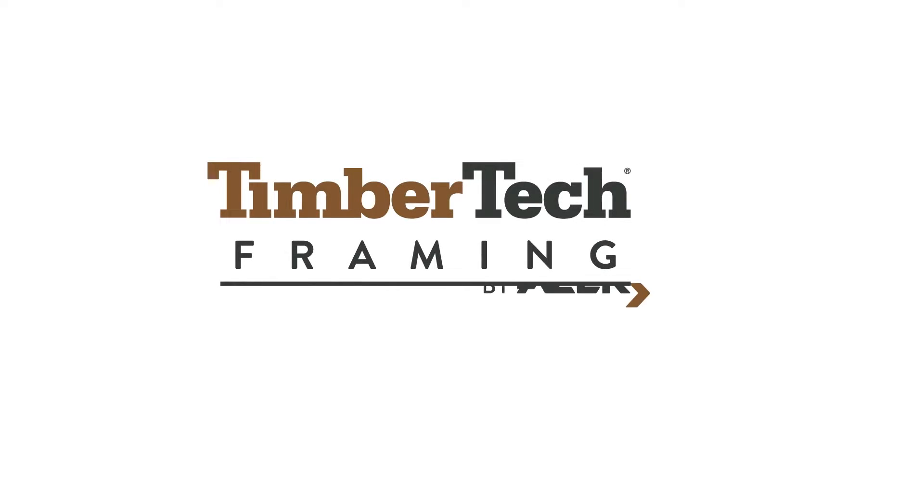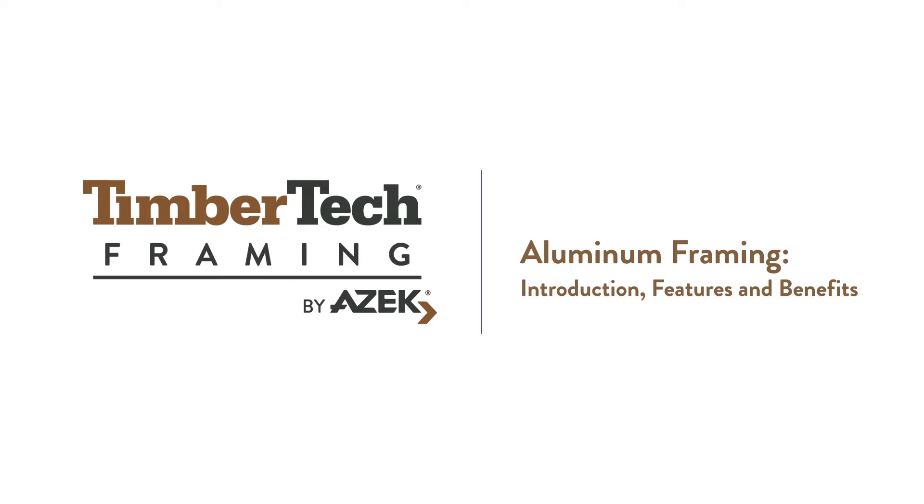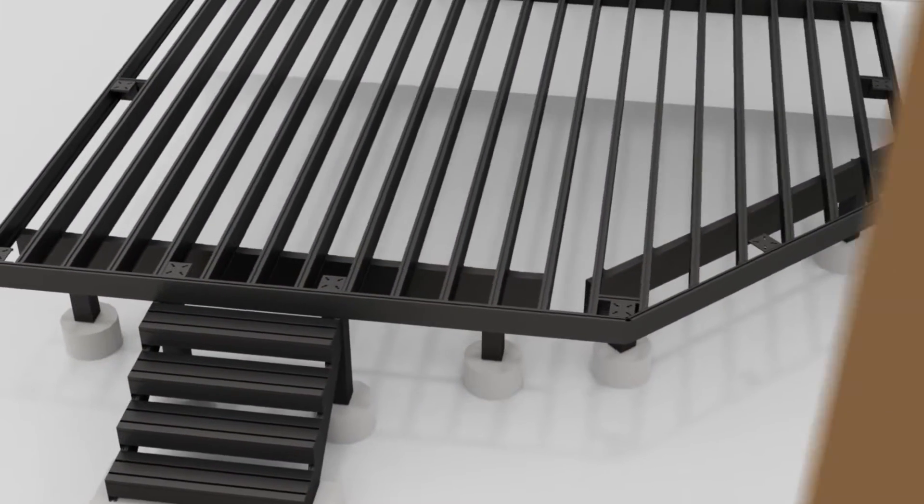Welcome to a new era in decking innovation: TimberTech Aluminum Framing. TimberTech Aluminum Framing is more than just a deck substructure — it's the backbone of a durable and beautiful outdoor living space. Let's dive into the details.